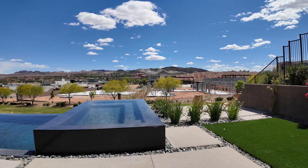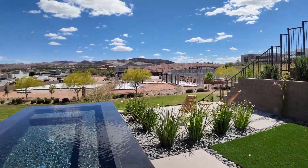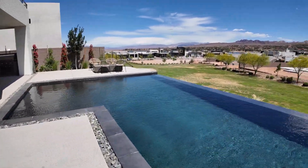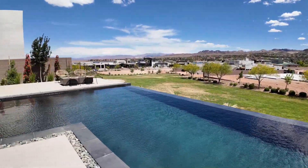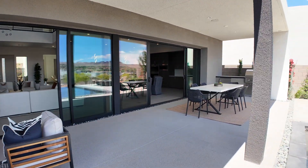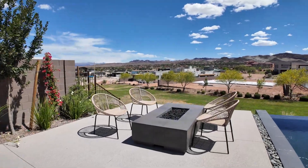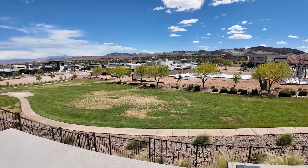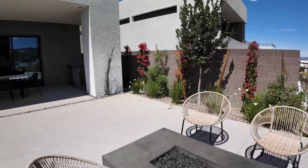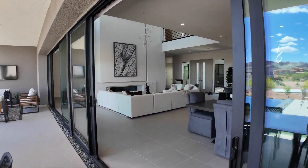Walking back outside, you have a grass area for the dog, a sitting area to enjoy the views, the hot tub, and an outdoor sitting area with a fire pit. There's also a view of the walking path that goes into this beautiful open space.